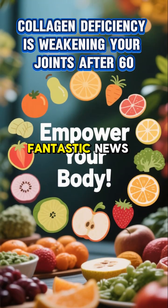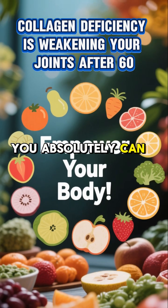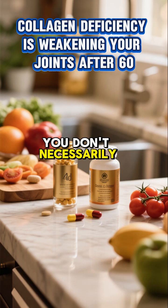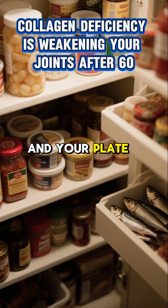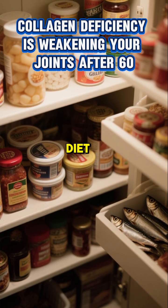But here's the fantastic news, and it's genuinely empowering. You absolutely can rebuild your body's collagen naturally. You don't necessarily need expensive supplements right off the bat. The power is in your pantry and your plate — the key is to incorporate specific collagen-rich foods into your daily diet.